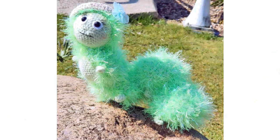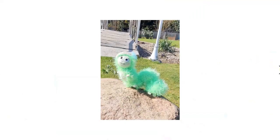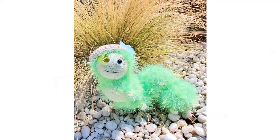It doesn't get any fluffier than this little dude. Very sweet with the little hat, little beret bow, and an adorable face. Just very, very cute.